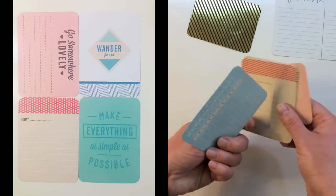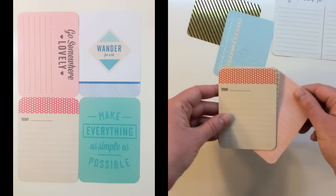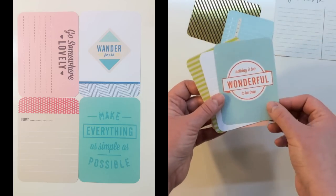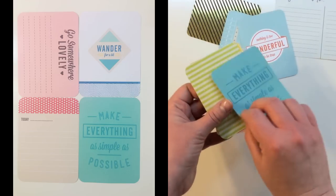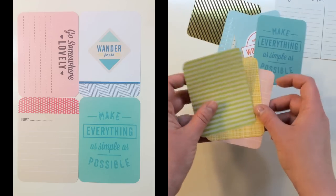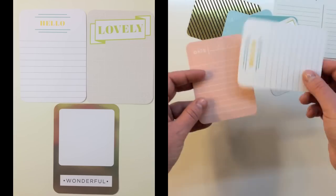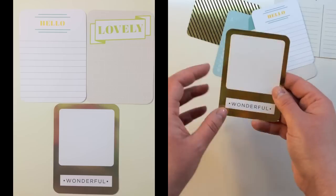The back side says 'Wander for a bit.' Another says 'Travel Transit with 1-13.' Then 'Today nothing is too wonderful to be true.' 'Make everything as simple as possible' — and this one is embossed. There's also 'Lovely,' 'Hello,' and 'Wonderful.'